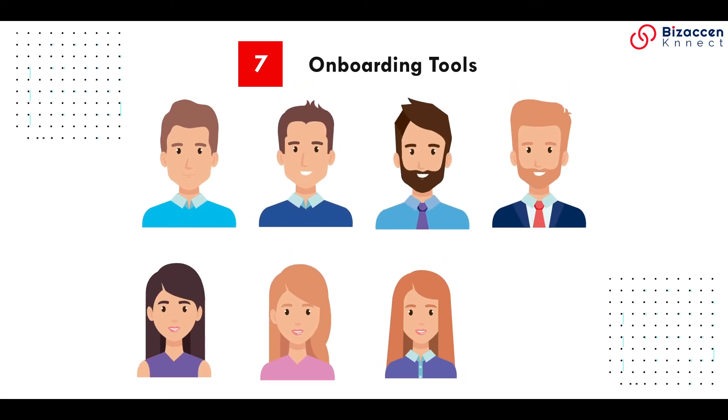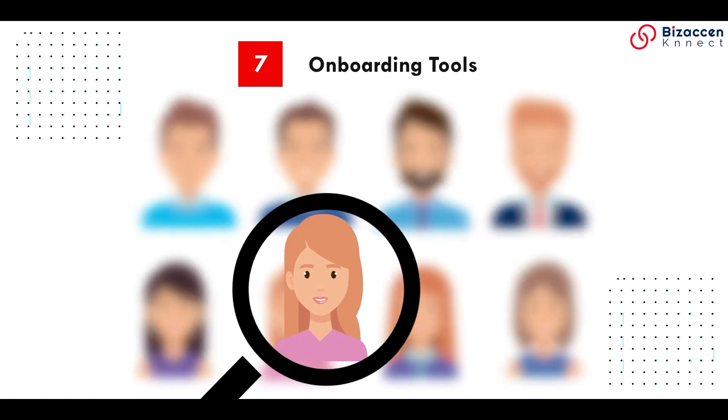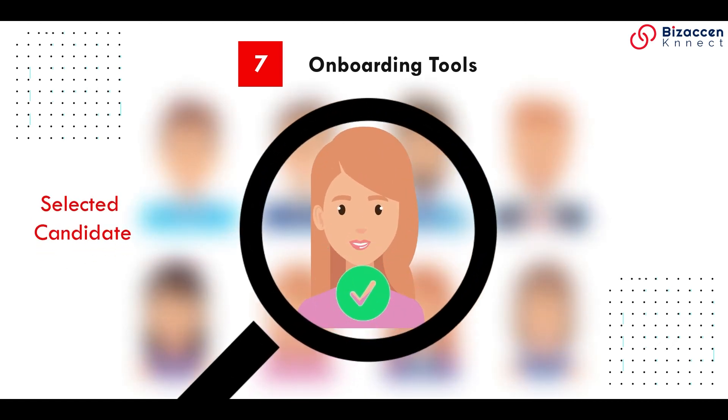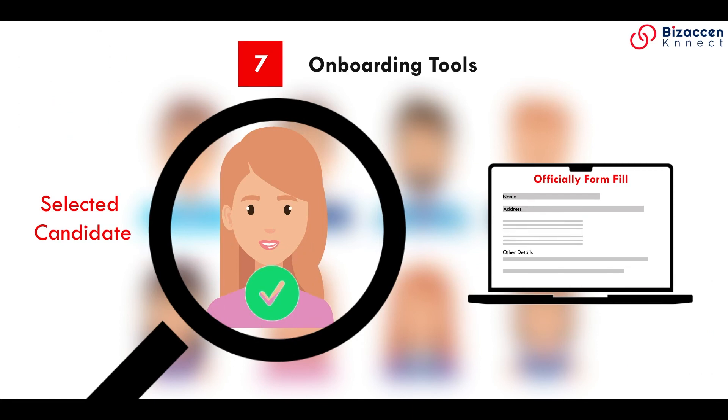Onboarding tools: once you have selected your newest employee, it is time to begin the onboarding process. Using an applicant tracking system for onboarding can speed up the time it takes to hire and officially fill your open position.